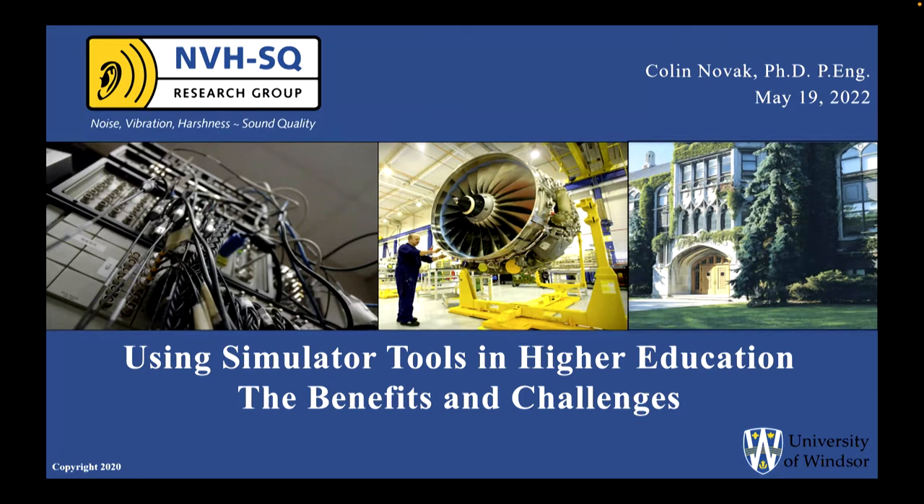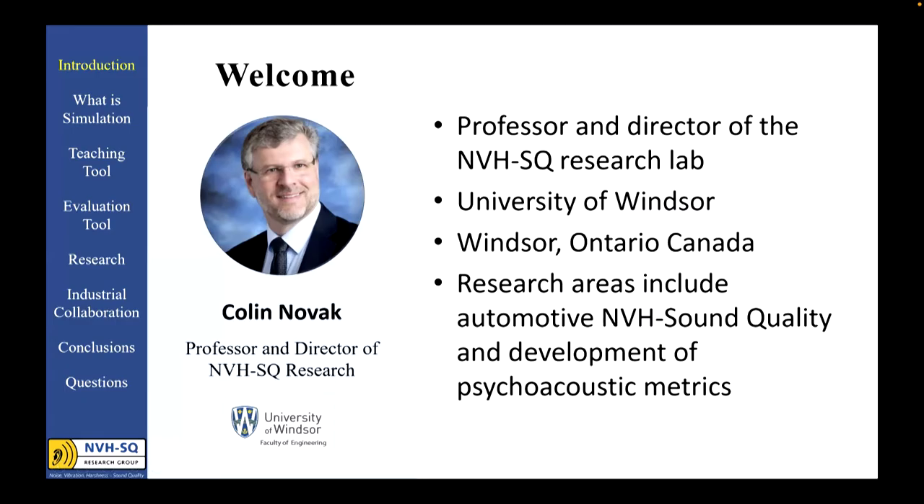Thank you for having me. It's a pleasure to be here to speak to everyone at the VI grade symposium. I think the video already gave an excellent introduction, so I won't belabor you with talking too much about myself, except to say that in my 30 years of experience, about 18 of that has been restricted to test. In the last 12 years or so I've embraced the idea, the technology, and the synergies that simulation tools can give to a research lab.